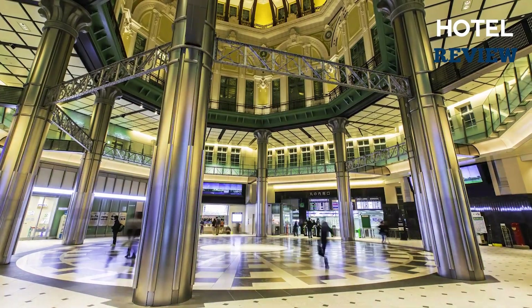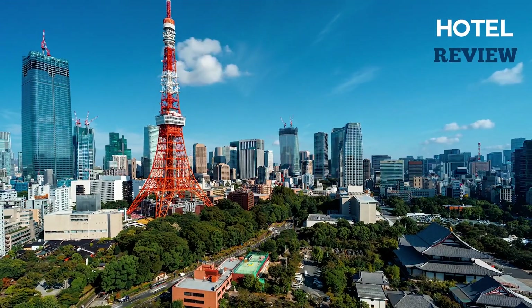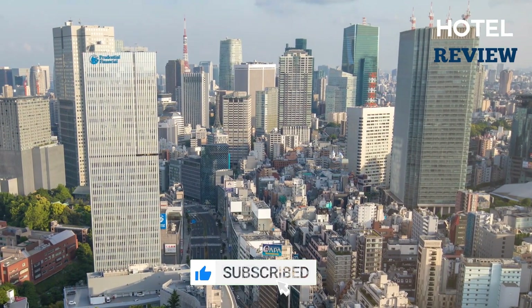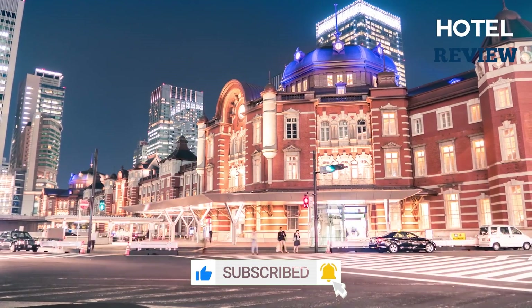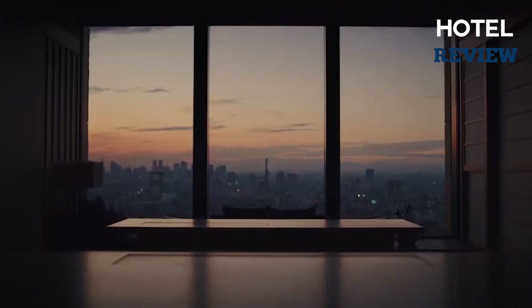Welcome to hotel review. In this video, we're going to take you on a journey through the beautiful city of Tokyo and show you how to enjoy luxurious accommodations on a budget. Get ready to pack your bags because we're about to take you on a tour of the most beautiful hotels in Tokyo, all while keeping your wallet happy.